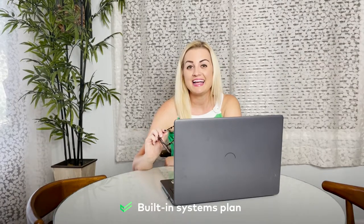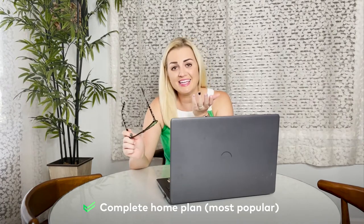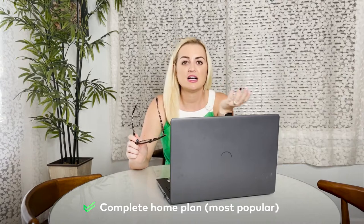Want to take the Cinch relationship to the next level? Sign up for the built-in systems plan and get coverage for the major core systems that power your house, like air conditioning, heating, plumbing, and electrical components. And if you're really wanting to make sure that your number one investment is looked after, there's the complete home plan. It gives you the most bang for your buck because it covers both your appliances and your built-in systems.